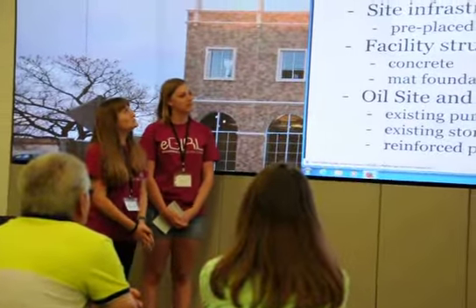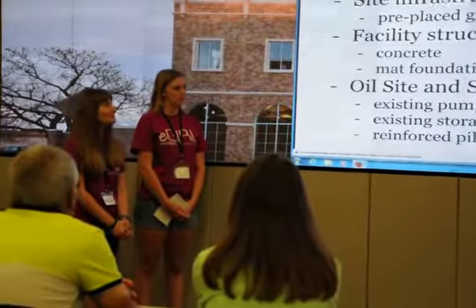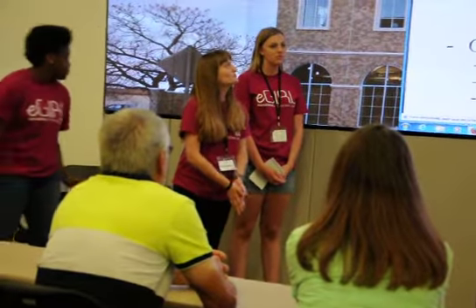I'm interested in civil engineering and I took on my position as a civil engineer in this project. I will be discussing site infrastructure, facility structure, and oil site and storage.